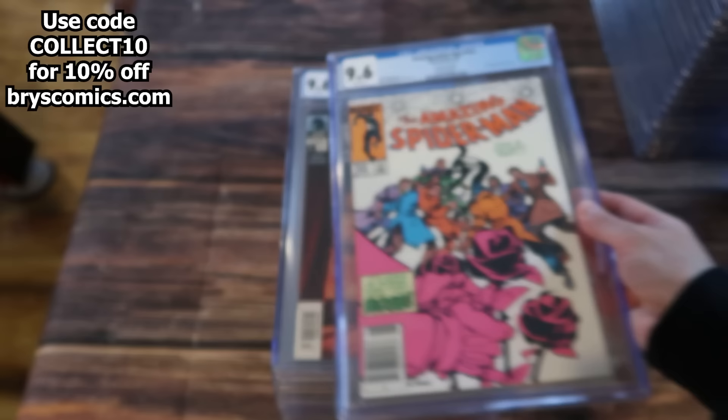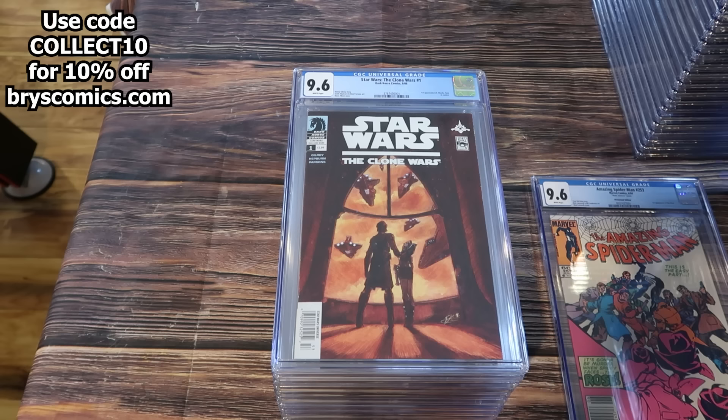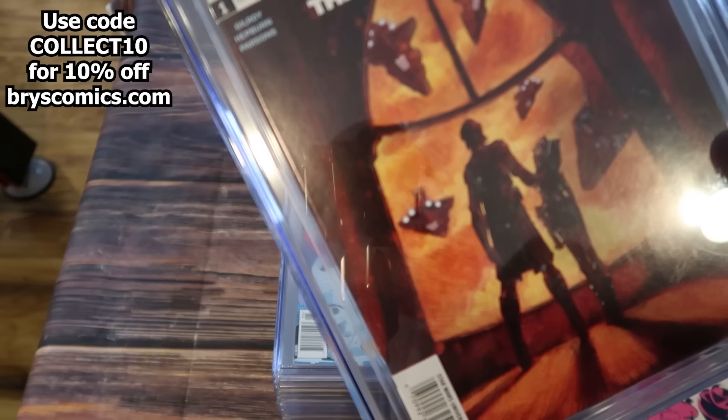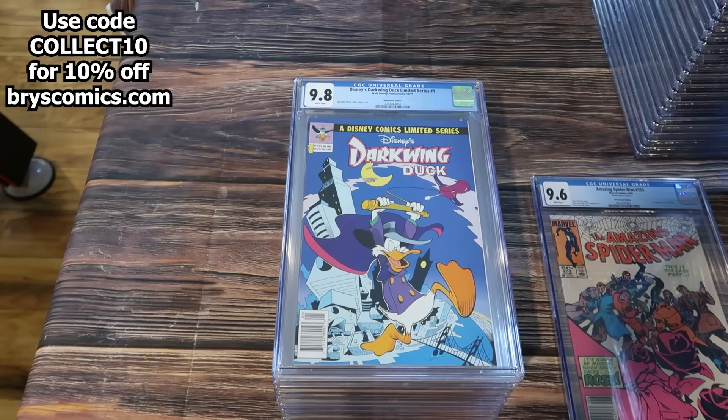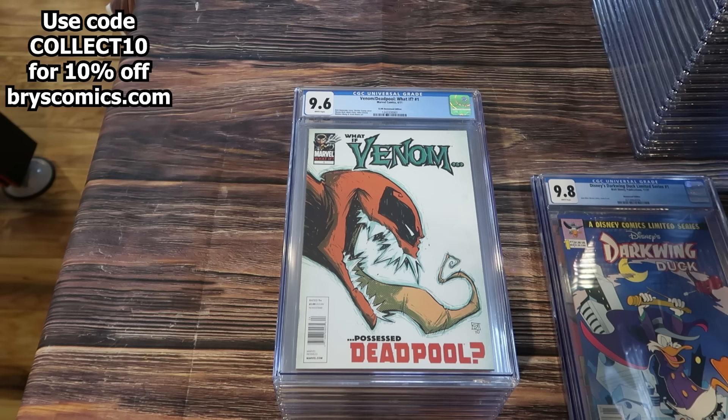This is a Mark Jewelers insert — all Mark Jewelers inserts are newsstand editions, but they also have an ad inside for Mark Jewelers jewelry. Star Wars The Clone Wars number one in a 9.6, first appearance of Ahsoka Tano, newsstand edition. This one is going to my buddy Hughes — I have to crack it because the grader's notes say spine stress lines, which can be worked on. I'm really hopeful to get this back in a 9.8 newsstand, which is a massive jump in value.